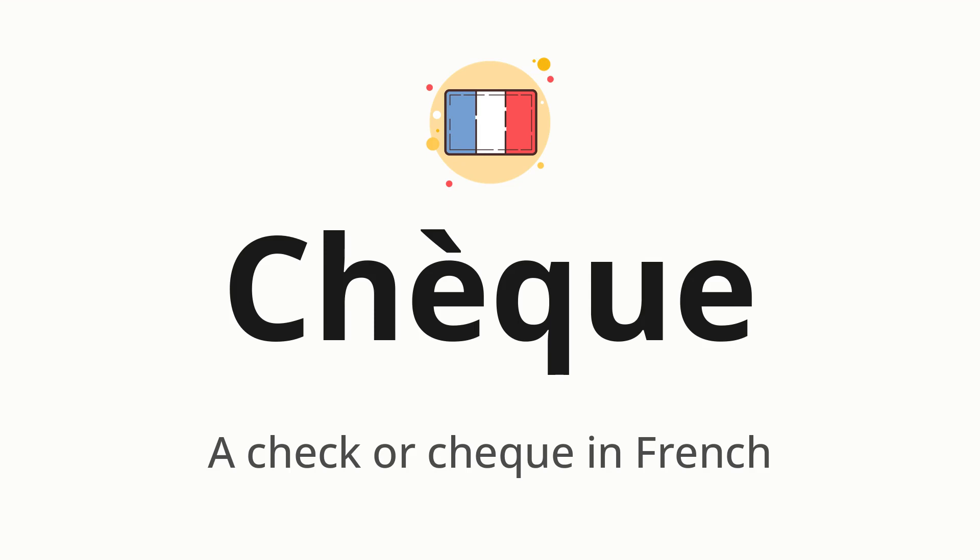Let's say it all together. Chèque. One more time. Chèque.